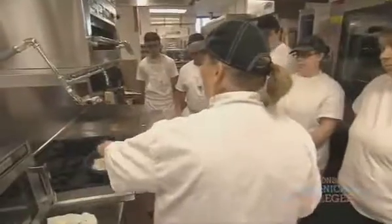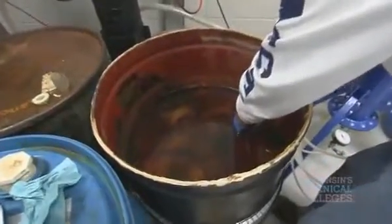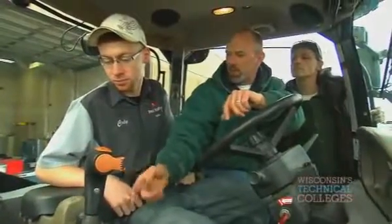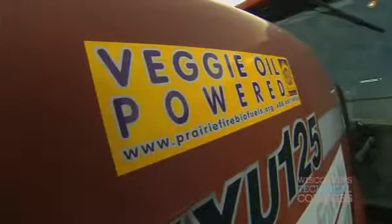We used to pay to get rid of the fryer grease from our cafeteria operation. A hundred percent of that fryer grease now comes to our biofuels lab and is made into biodiesel. The walk and the talk — now it's on biodiesel fuel. Other college programs use that biodiesel in tractors and machinery.